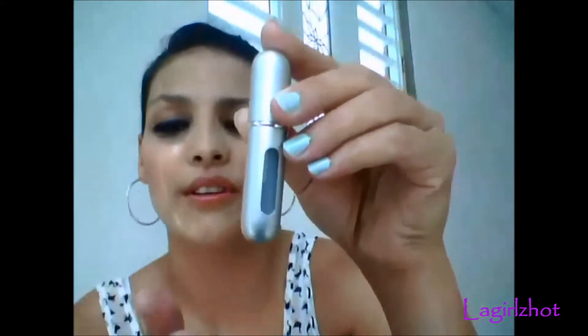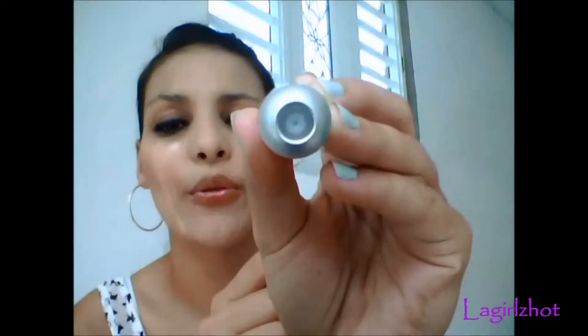I got this in the mail yesterday and I was so excited — I wanted to do it with my perfume but I didn't because I wanted to show you guys. If I filled it up beforehand you wouldn't see how it fills up. So it has this little clear window so you can see when it's full, and through here this little piece comes off so you can just spray it. Anyways, let's get to it and fill this up.